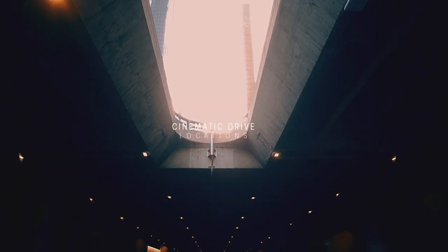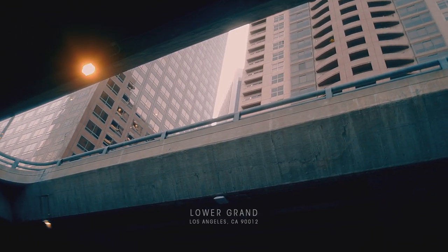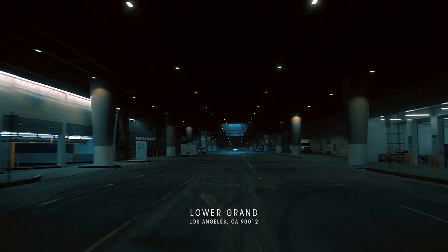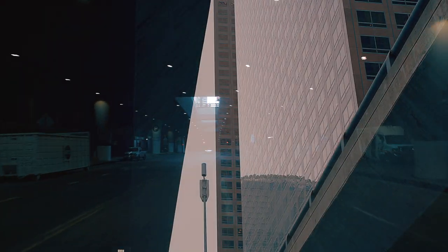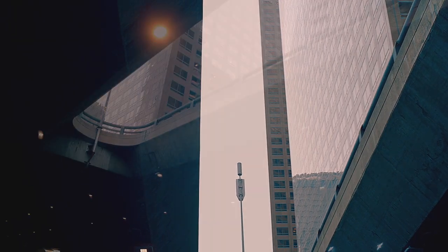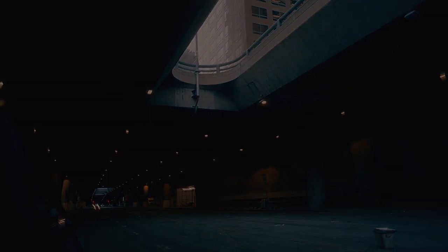Welcome to Cinematic Drive. Located below the bustling city of Los Angeles lies an underground tunnel called Lower Grand Avenue. It offers a real treat to those mindful of great daytime lighting. Our vehicle today is a 2011 BMW 1 Series M.